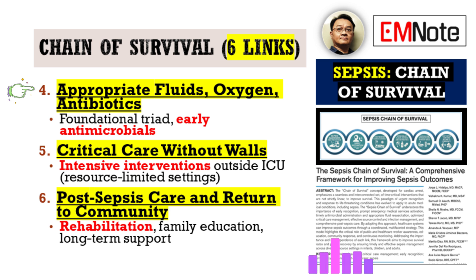Link four is Appropriate Fluids, Oxygen, and Antibiotics. These might sound like basics, but the framework really stresses doing them right and fast. It highlights using resource-appropriate fluid strategies — not just flooding everyone with fluids, but tailoring it. And it underscores the absolute necessity of getting antimicrobial therapy started early, ideally within that first hour — the golden hour. That one-hour target is key.